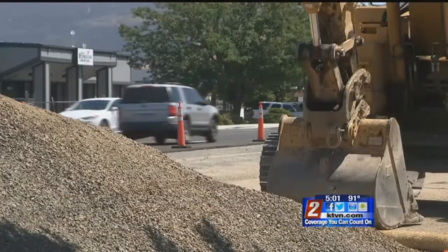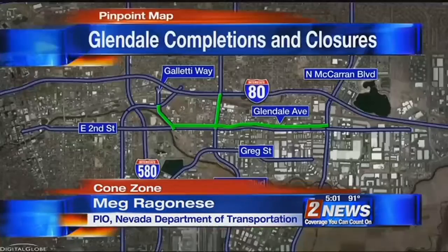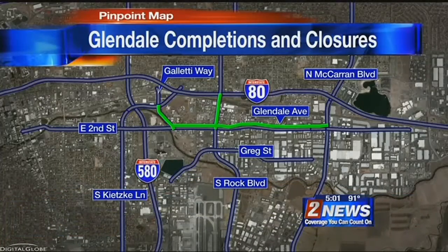NDOT officials say they're doing everything they can to minimize the impact on drivers. Throughout construction, access to all businesses will remain available. Here's a look at the work that's been done and what's still to come.